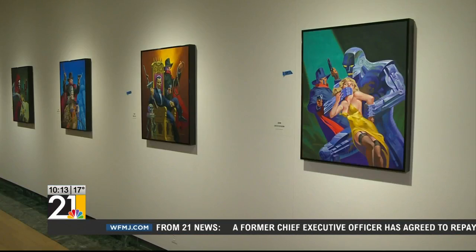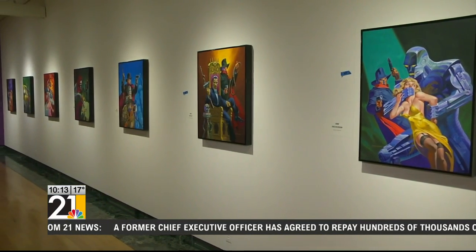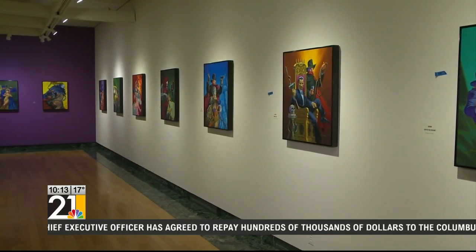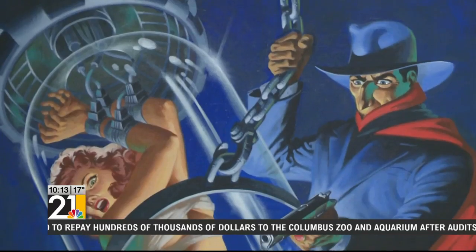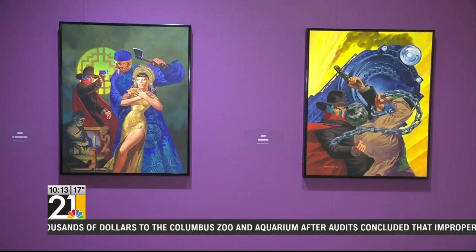A brand new exhibit is opening today at The Butler, featuring some of the comic book characters that you know and love. This morning on Inside the Gallery, we look at the new exhibit from Jim Steranko. The Butler is very excited to bring you this new exhibit of work by Jim Steranko. He goes by Steranko, and a lot of people would know his work from the comic book world and cinematic and narrative art.